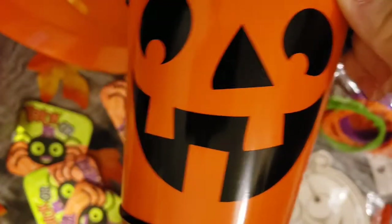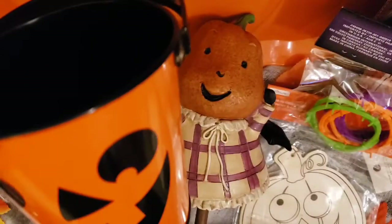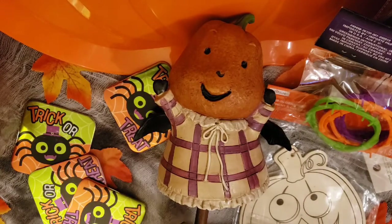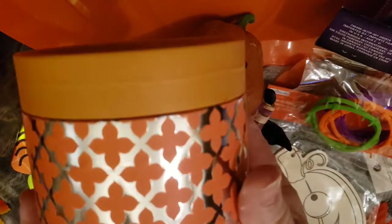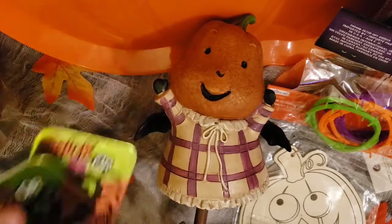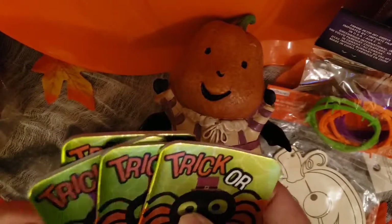I got these little pumpkins and I thought we can use them for playing games. We can use them for lots of different things, like putting candy in. We're going to do a ring toss on this pumpkin. We have some pumpkin coins to drop in, and whoever gets the most gets a prize. There are some little trick-or-treat books as prizes — the kids can color in them.